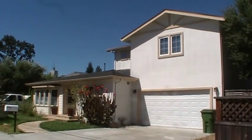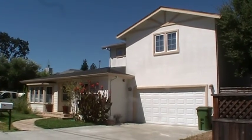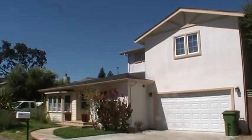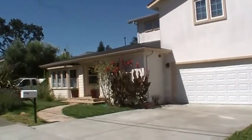Hi everybody, this is Steve Lales from Valley Home Development. We're out here in Nevada, California. This is a new second unit that we're wrapping up — thought I'd take a video and let you take a look at it.